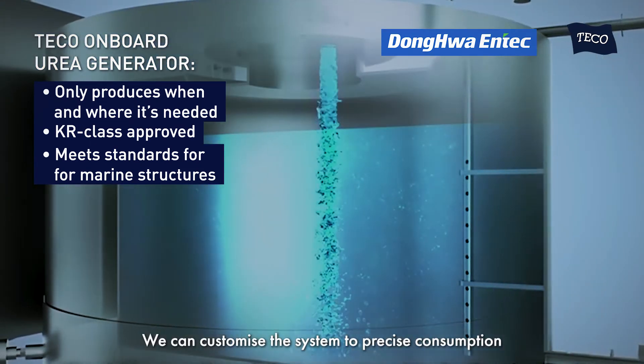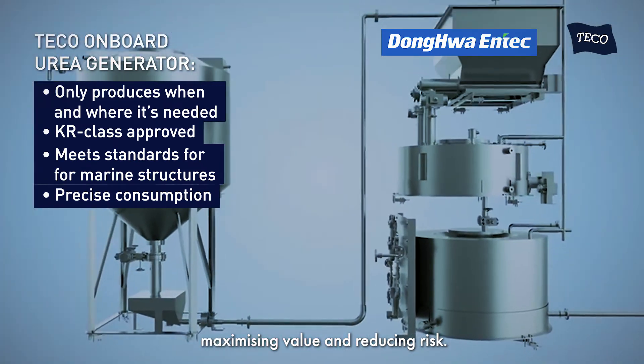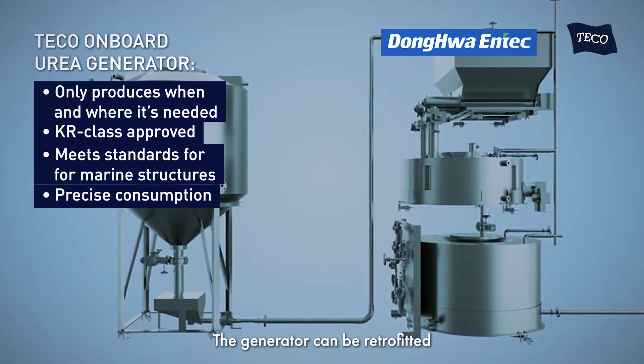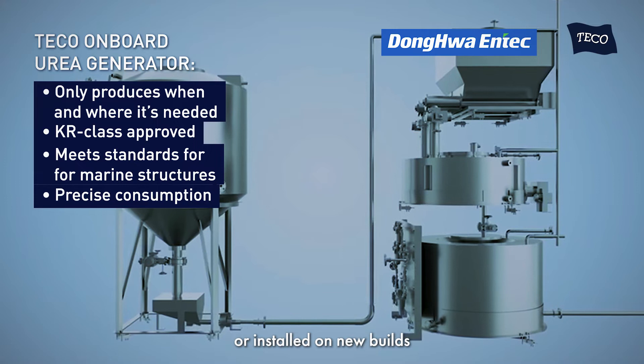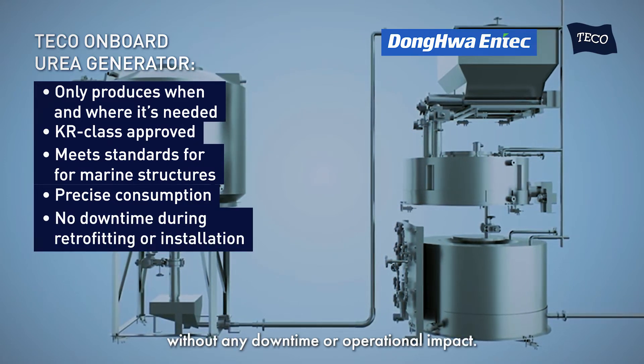We can customize the system to precise consumption, maximizing value and reducing risk. The generator can be retrofitted or installed on new builds without any downtime or operational impact.